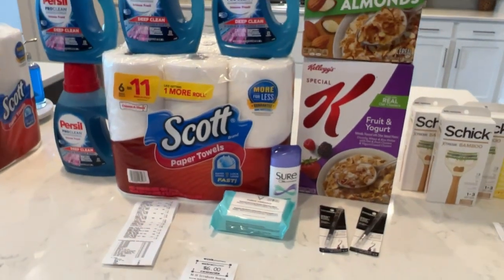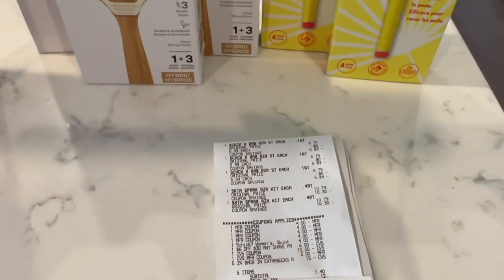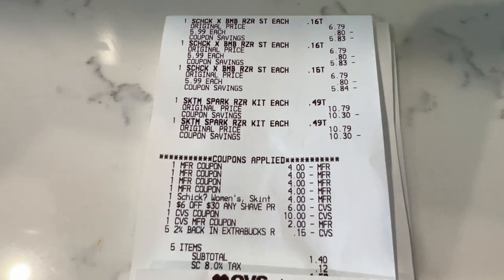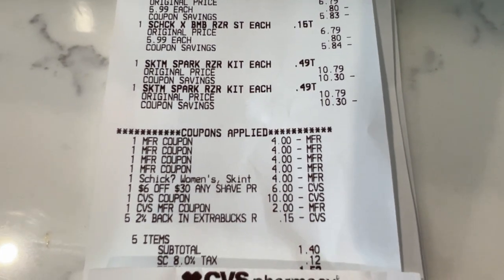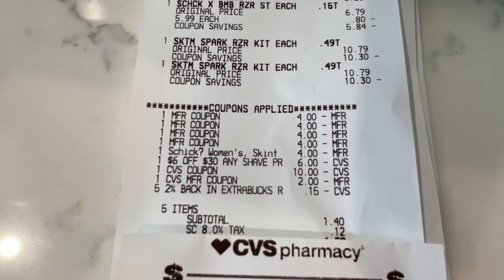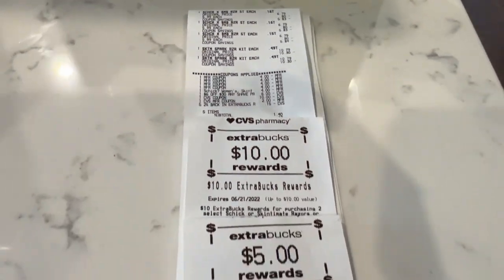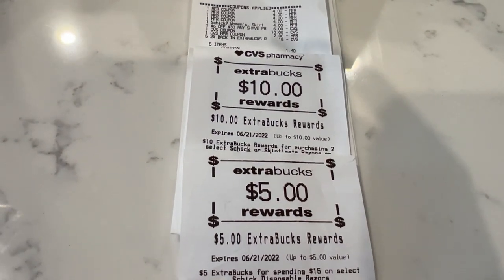I used that $12 of what I got back and rolled it into the last transaction, which was the Schick and Skintimate razor deals. I have three of the Extreme Bamboo and two of the Skintimate Spark. Here is the receipt — you can see the Bamboo razors at the top and then the Skintimate Spark. All the $4 coupons were for the razors, I had the $4 digital for the Spark, and I used the $6 off of $30 shave CRT, the $12 from the previous transaction, plus the 2% back. My subtotal was $1.40 — I paid that on a gift card — and I got back $10 for the Spark razors and $5 for the Skintimate razors.